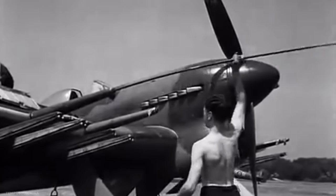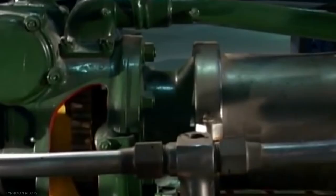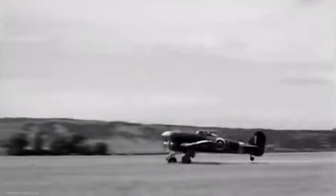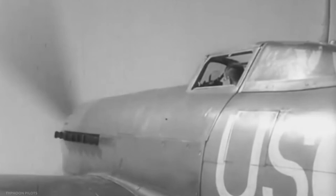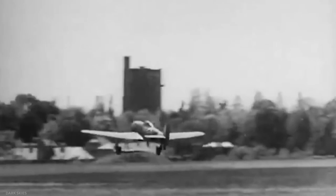Despite problems with the new Napier Sabre engine, the tail structure, and carbon monoxide in early aircraft, the Typhoon became known as one of WW2's best and most feared ground assault aircraft. The pilots recognized that this tough platform would get you to the objective quickly, absorb a lot of punishment and get you home when other types would have failed. The Normandy landings established the Typhoon's and its crew's position in history.